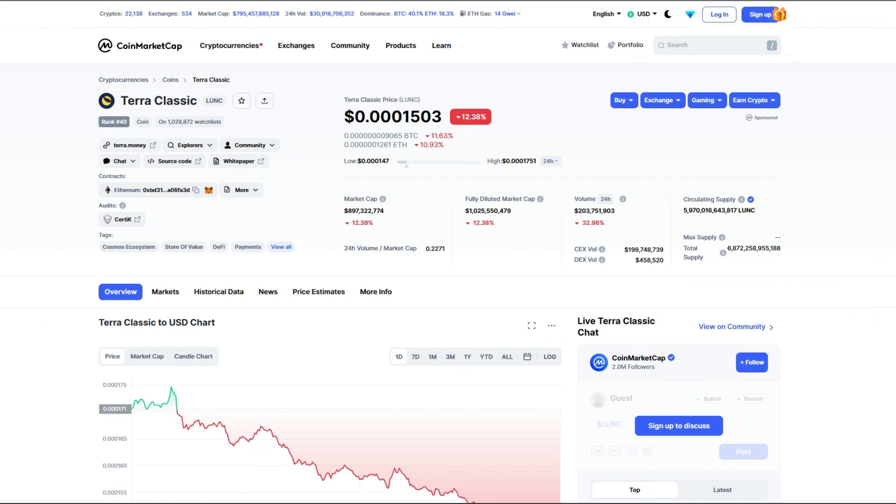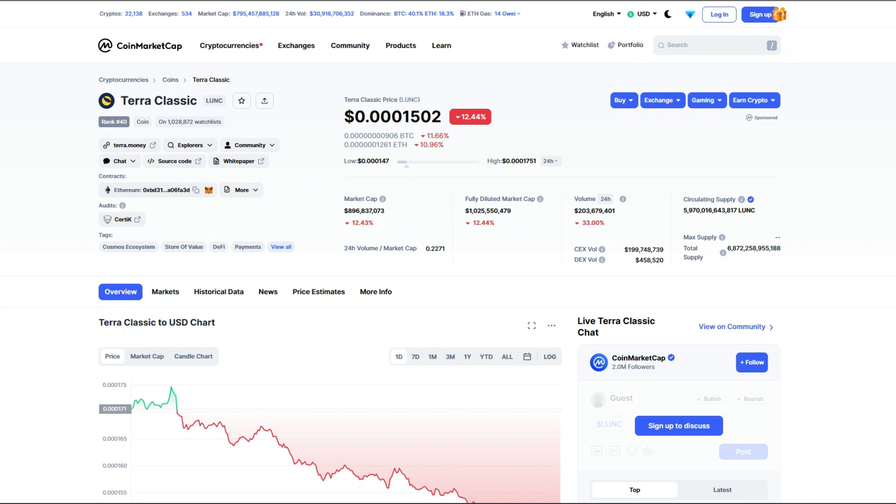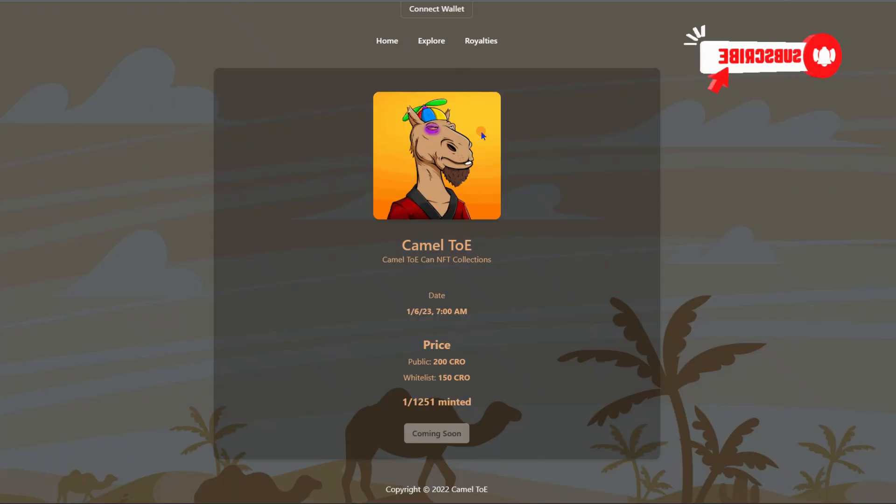What is up Terra Classic community, welcome back. Today I'm doing another update on the Terra Classic token, known as ticker symbol LUNC. I'm not a financial advisor. Remember to drop a big like on this video as it will help get exposure on the Terra Classic project, the Terra Classic burns, and the Terra Classic community. Also consider subscribing to keep up to date on cryptocurrency news, and you can even win some NFTs in the process.